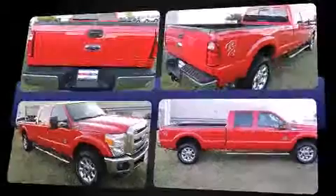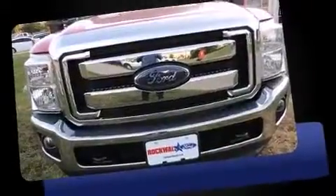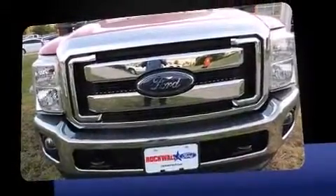Top features include a split-folding rear seat, variably intermittent wipers, a rear-step bumper, a trailer hitch, and more.